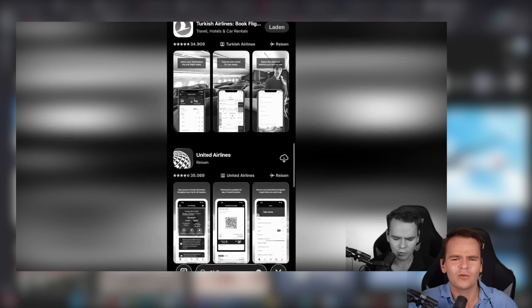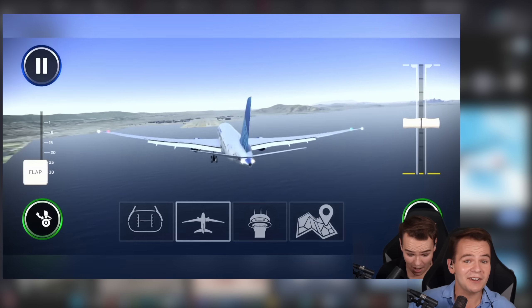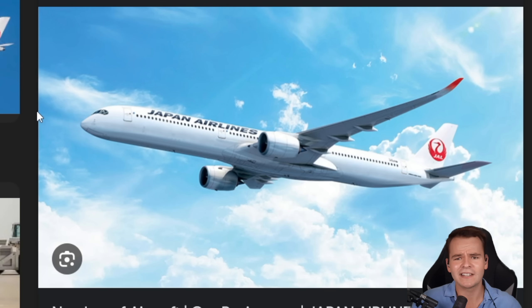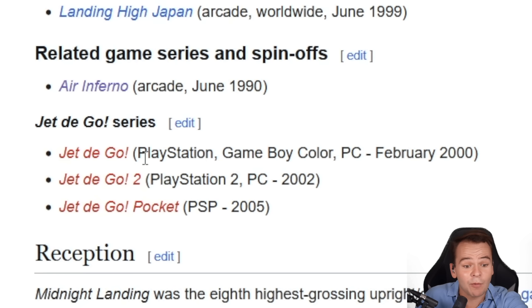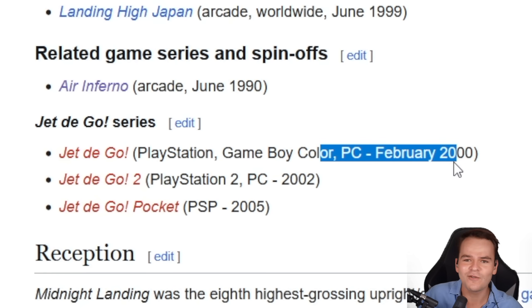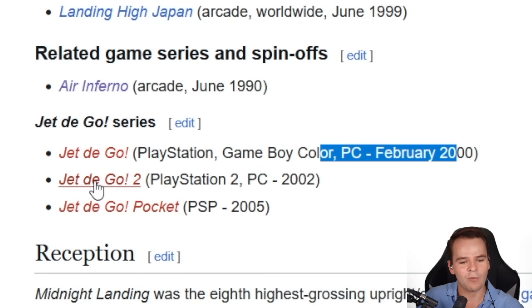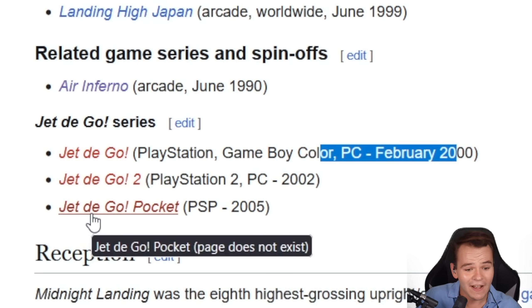Mainly on the mobile platform — for example, there was this Swiss LX flight simulator or United's interesting mobile flight simulator. But did you know that Japan Airlines made not one, not two, but three flight simulators back in the early 2000s? Back when there was only a PlayStation, a Game Boy Color, and a PC — in 2000, before 9/11, they came up with the first edition of the Jet de Go flight simulator.